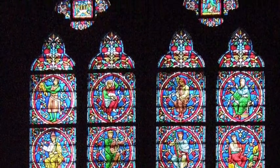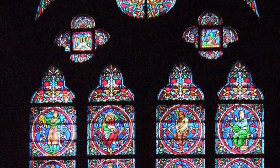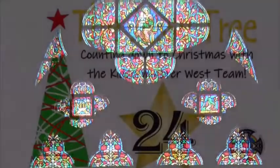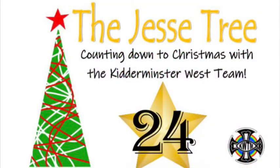Today we use the Jesse Tree in Advent to tell the big story of God as we prepare for the birth of Jesus at Christmas. Today is day 24, Christmas Eve.